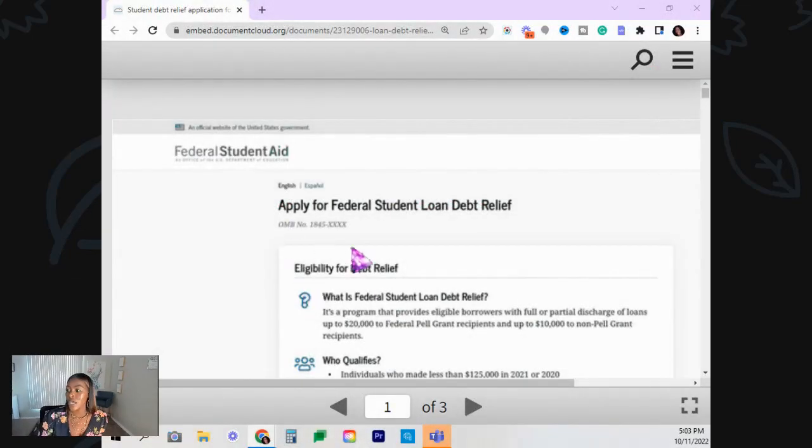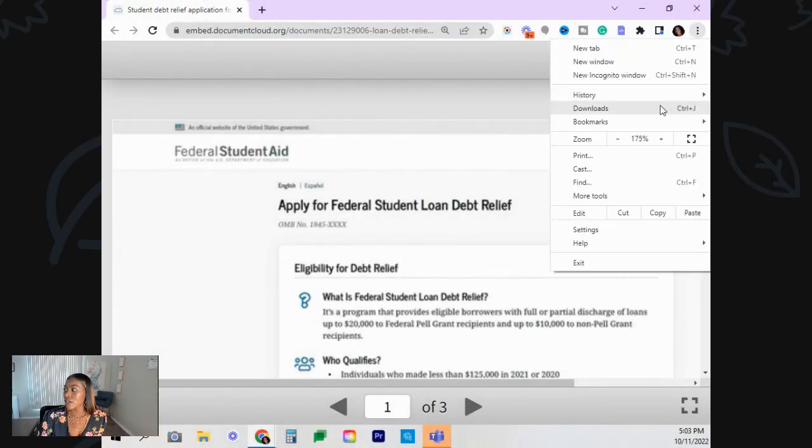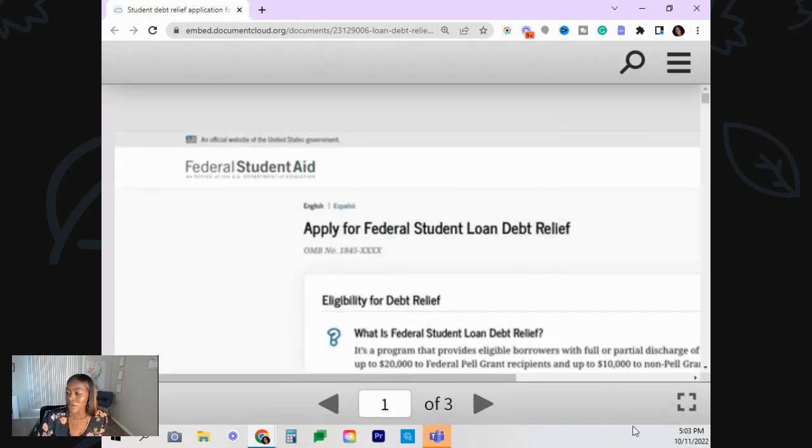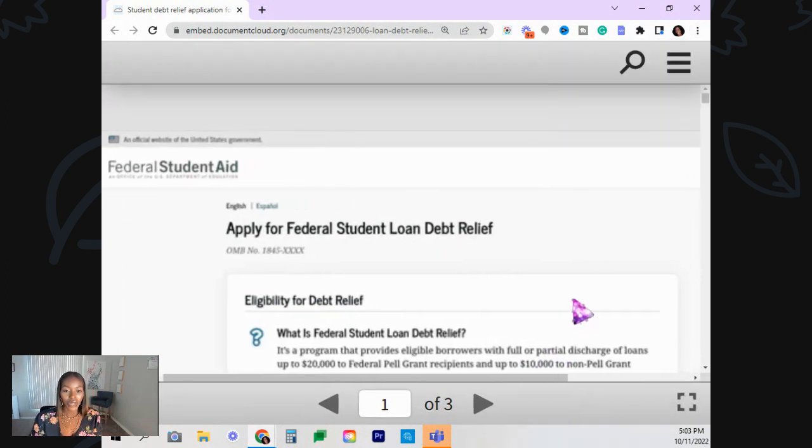Hopefully we'll get our student loans forgiven. For those people that have student loans, you have to make sure that you make less than $125,000 a year to be able to get that $10,000. And they have to be government student loans. Also, if you got a Pell Grant, then you can get up to $20,000. So let me show you what this is going to look like so you can understand how it works.